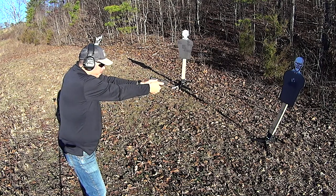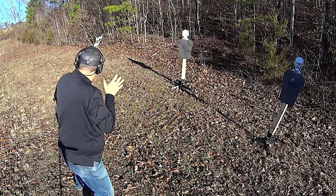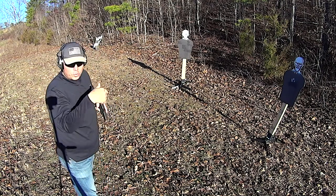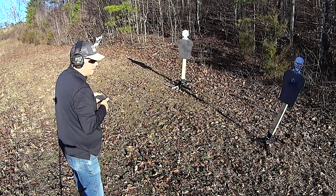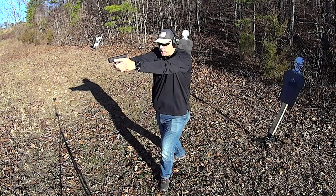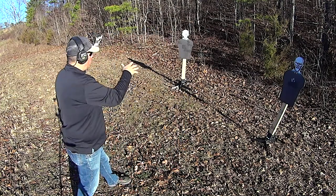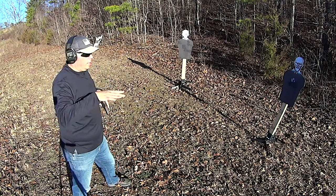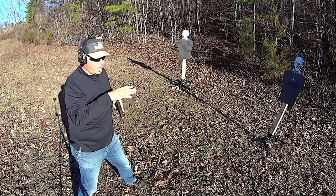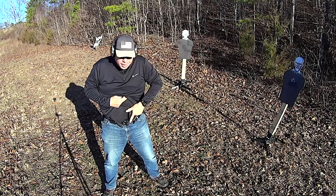Take a breath, retract the weapon, look right, look left. If the drill called for it, you would then shoot this guy. On this range we can also shoot in this direction if we need to — we can move in multiple directions — and once you're done, once you feel secure, then you can put the gun away.